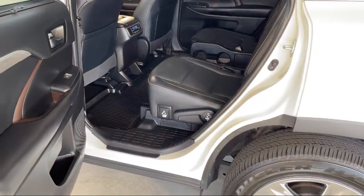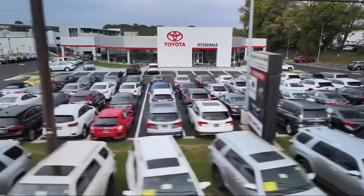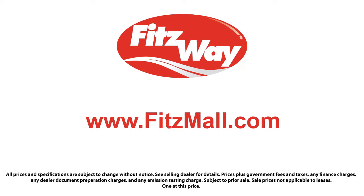So you can buy with confidence knowing that you're in the best possible hands. The Fitzway puts the customer first with honesty, respect, and a total commitment to customer satisfaction. That's the Fitzway. We'll see you next time.